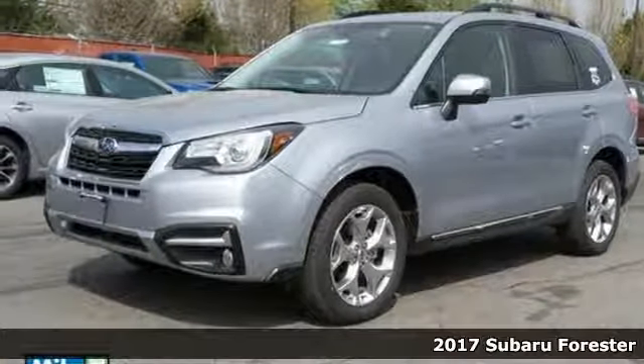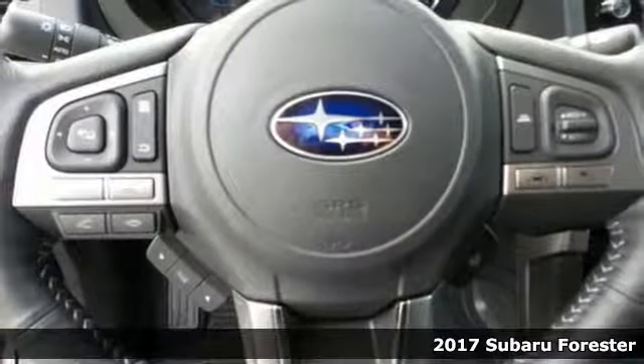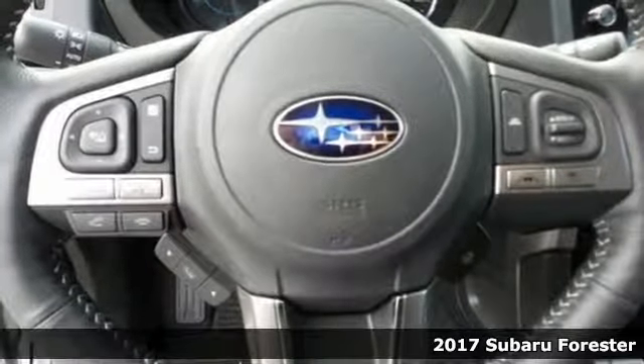Here's a 2017 Subaru Forester. Get the confidence and space you need for everyone and everything, every day.